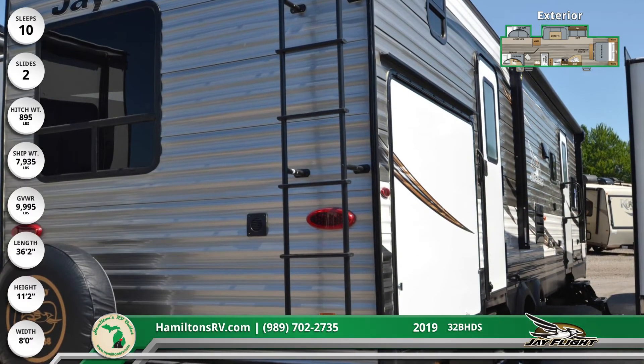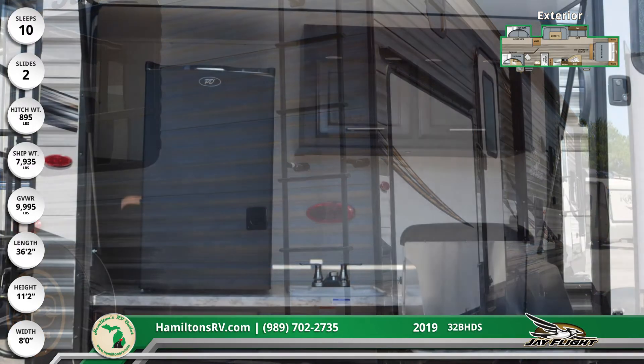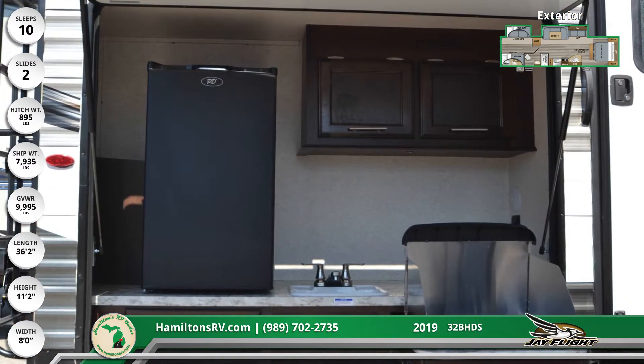It has a hitch weight of 895 pounds and has an easy-access outdoor kitchen complete with two-burner cooktop, mini fridge, sink, and storage cupboards.